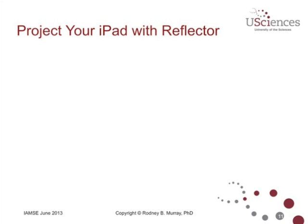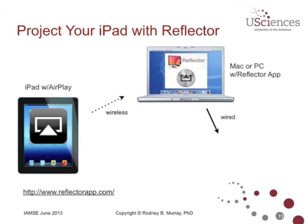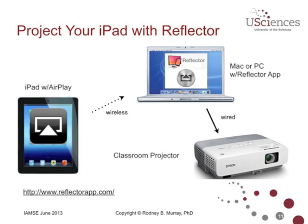Now, if you don't have Apple TV — when I was giving my presentation in Scotland, there was no way I was going to be able to hook up an Apple TV to their network. So what I did was use the iPad with AirPlay, but instead of connecting wirelessly to Apple TV, I connected it to my laptop using special software called Reflector. This runs either on a Mac or a PC and acts as a receiver for the AirPlay technology. Whatever was displayed on my Mac laptop was then wired into the classroom projector and projected.